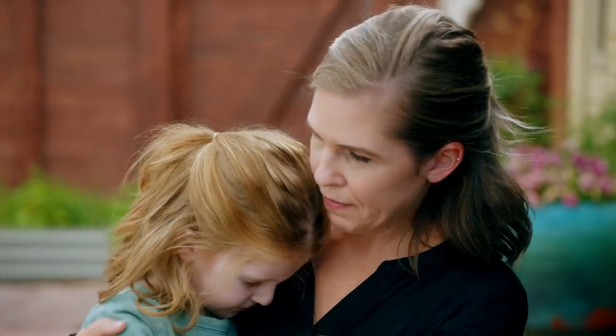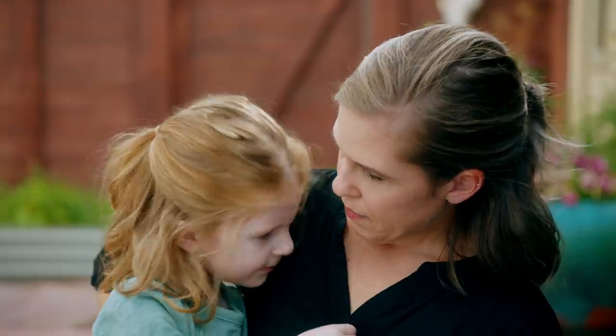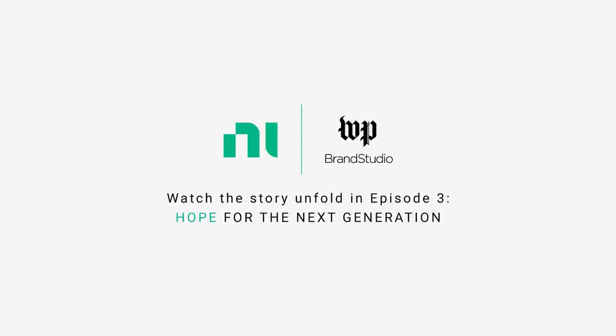Hi, Mommy. Hi, baby. I love you. I love you too.